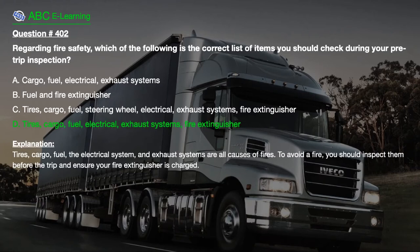The correct answer is D. Tyres, Cargo, Fuel, Electrical, Exhaust Systems, Fire Extinguisher. Explanation: Tyres, Cargo, Fuel, the Electrical System, and Exhaust Systems are all causes of fires. To avoid a fire, you should inspect them before the trip and ensure your fire extinguisher is charged.